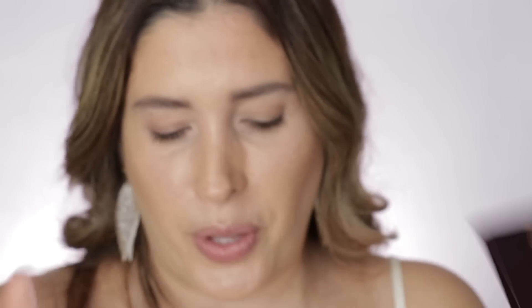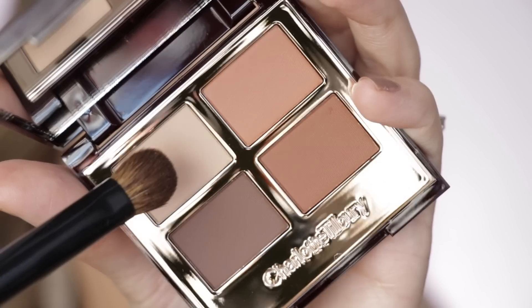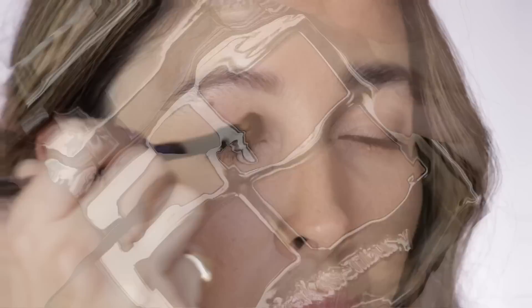I'm going to use it the way she suggests. For eyeshadow palette reviews I usually do not use primers — just my concealer set with powder. First I'm using my Sonia G Jumbo Blender into the prime shade and priming all over the eyelid.